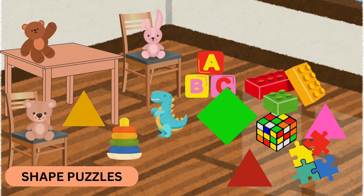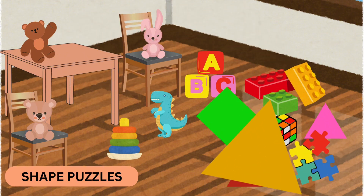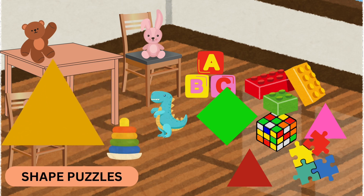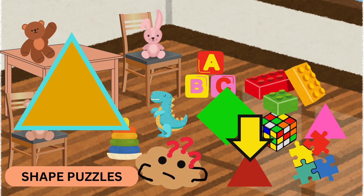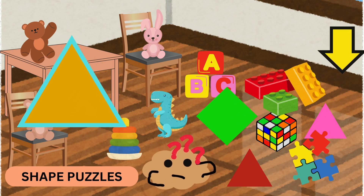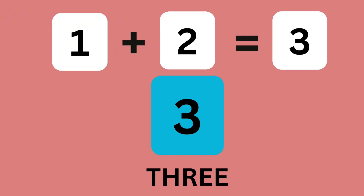Now, let's find some shapes. I see one triangle on the ground. If we find two more triangles, how many triangles do we have? One, two, three. Correct. One triangle plus two triangles make three triangles.